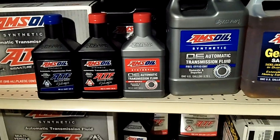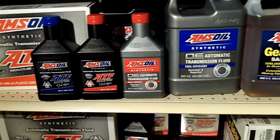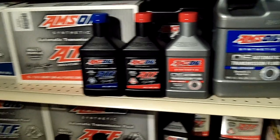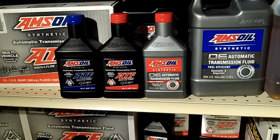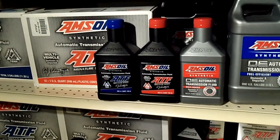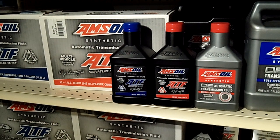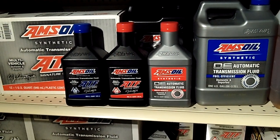Of everything that AMSOIL makes, the top three products that they admit are the most advanced would be the grease, the severe gear — which I think we've covered already — and of course the automatic transmission fluids. They have special staff members that just work on research, new additives, new base stocks, and how to make them all work better and advance the state of the art. And that's what we have here: the most advanced products with the transmission fluid.